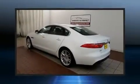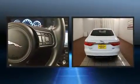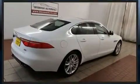Discerning drivers will appreciate the 2016 Jaguar XF. This four-door, five-passenger sedan still has less than 10,000 miles. It features an automatic transmission, all-wheel drive, and a three-liter, six-cylinder engine.